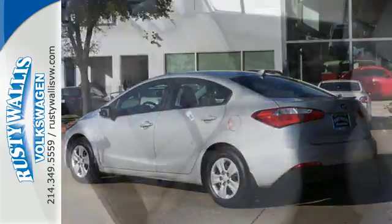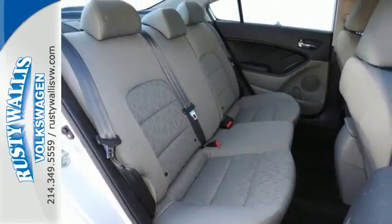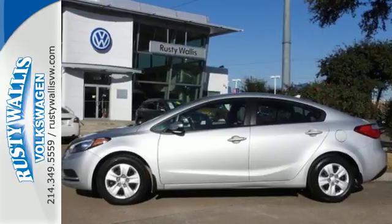It has heated mirrors, Bluetooth connectivity, a multifunction steering wheel, and active ecosystem. Drive this Kia Forte today.